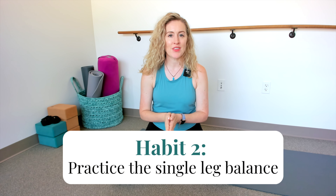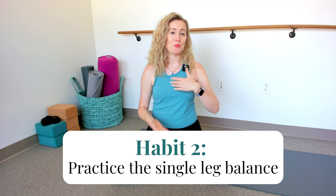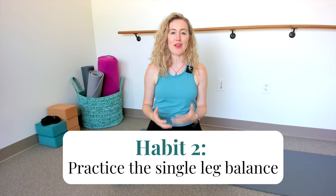Our second essential movement habit is the single leg balance. Practicing this will help us prevent falls, build lower body strength, and develop body awareness — all very important as we age. And it's so easy to incorporate into your day. I even have clients who stand on one leg while they're brushing their teeth. This is called habit stacking, where you take something you already do every day and tack on a new habit you're trying to incorporate — making it easier to build and remember.